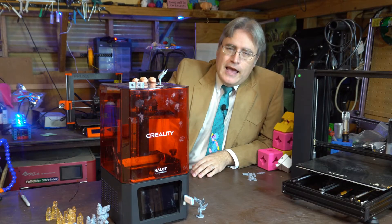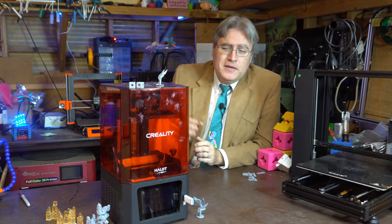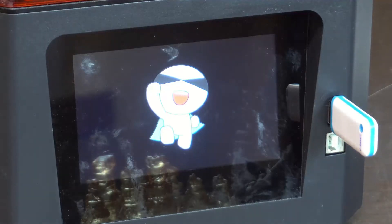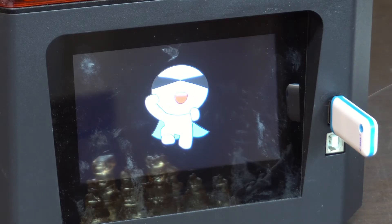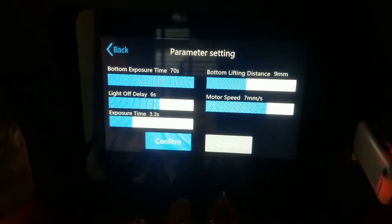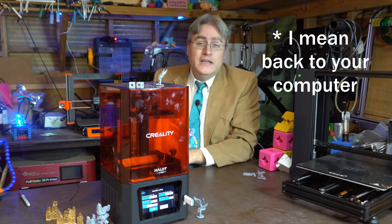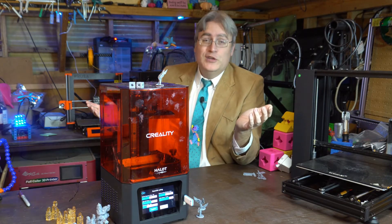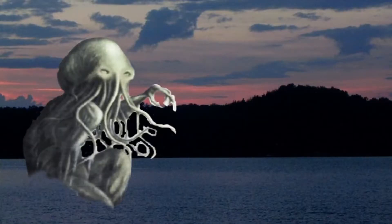And then I got the Halot One from Creality. I can't really tell you what it is about this printer that made me at ease. Maybe it's the cute little mascot that dances on the screen when you first turn it on, just making you feel good. Maybe it's the fact that the 3D printer has controls right on it for material settings like layer exposure time, so if you ever need to fine tune a resin you don't need to go back to your computer and reslice. And this particular 3D printer is Cthulhu box free.